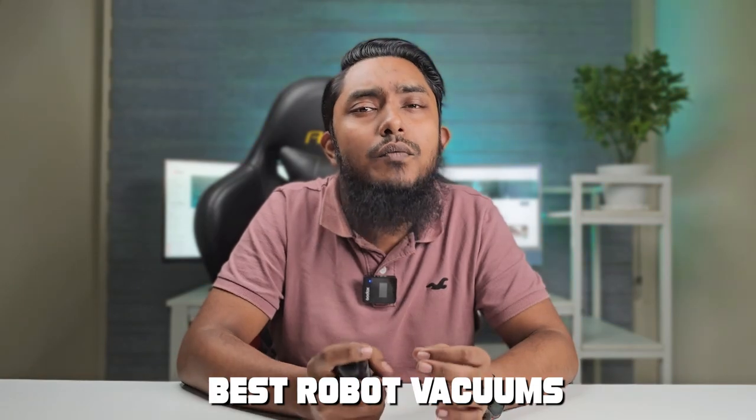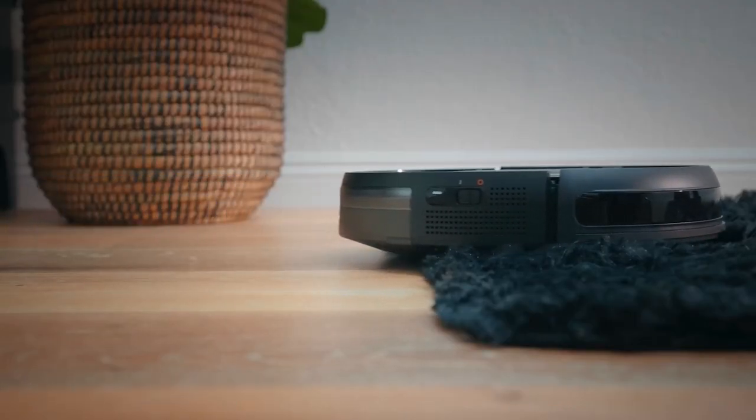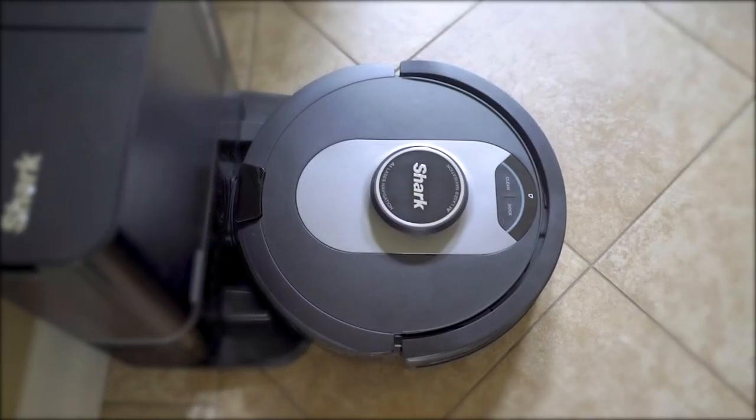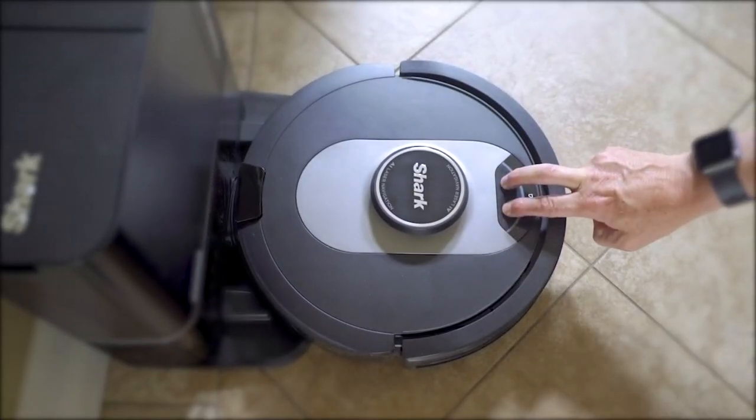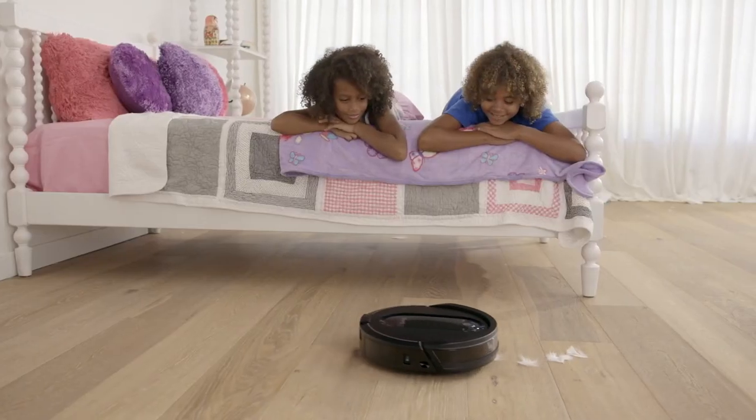Welcome back cleaning enthusiasts! Today we are diving into the world of technology and convenience with the best robot vacuums. If you are tired of the daily vacuuming routine, you are in the right place. We have scoured the market to bring you the top contenders in the robot vacuum arena, each one designed to make your life easier and your floors cleaner. From self-emptying bases to advanced mapping technology, let's get started and find the perfect one for your home.